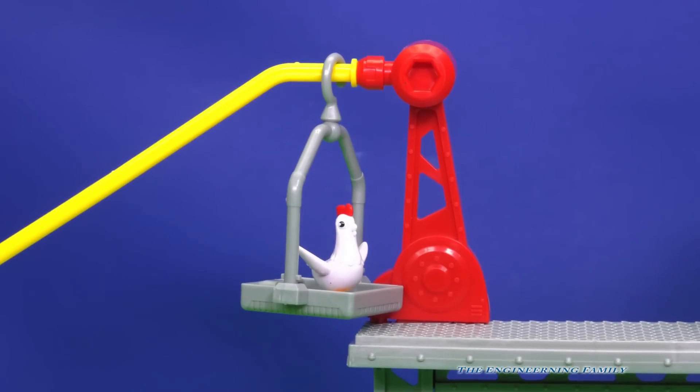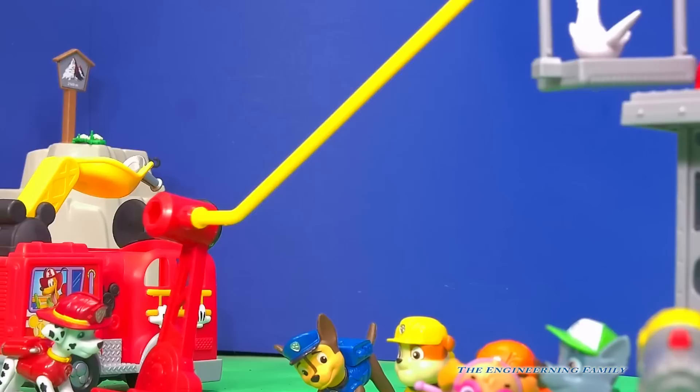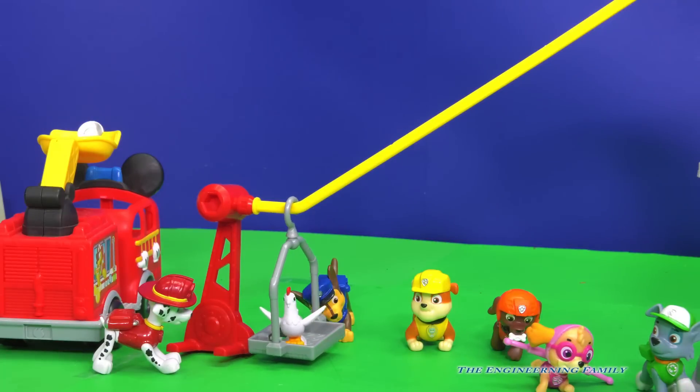How did Chickaletta get up there? Do you think Chickaletta wants to be a fireman too? Let's see what Chickaletta can do. And down goes Chickaletta. Good job, Chickaletta!